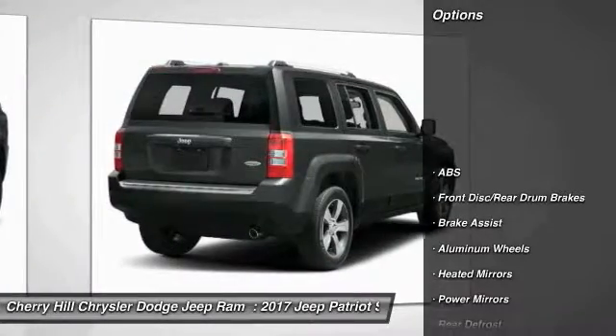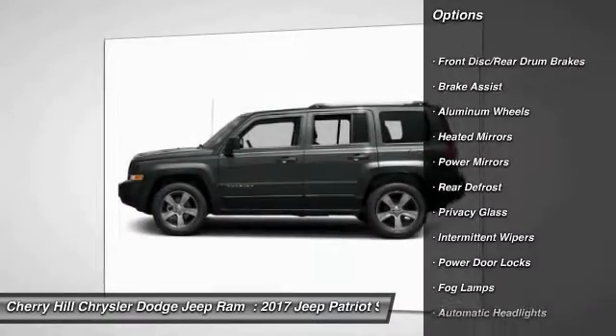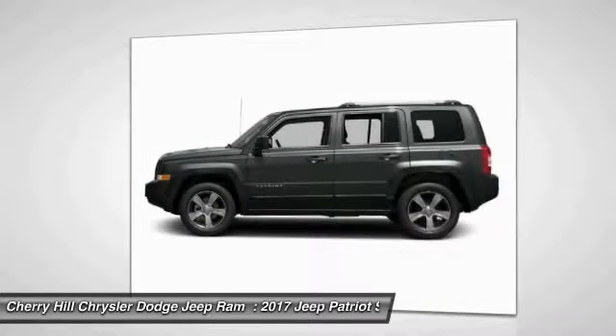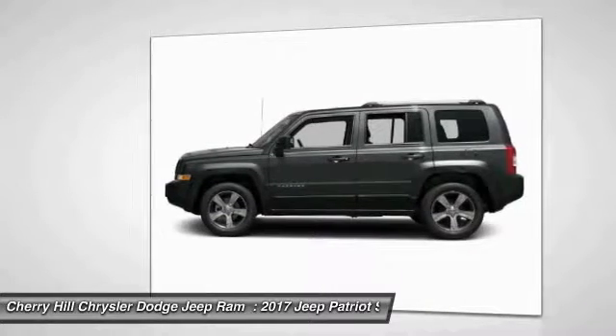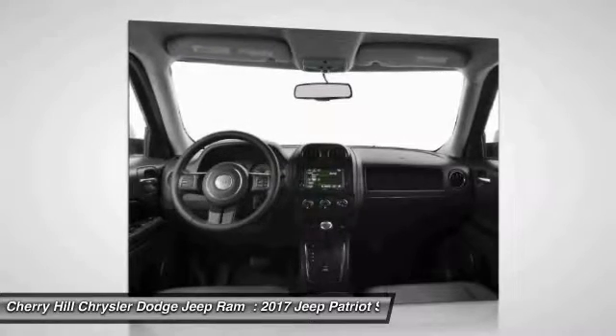Here are some of this vehicle's great options: keyless entry, traction control, stability control, steering wheel audio controls, anti-lock braking system, Bluetooth, leather wrapped steering wheel, auto dimming rear view mirror, PPO, cruise control, aluminum wheels.